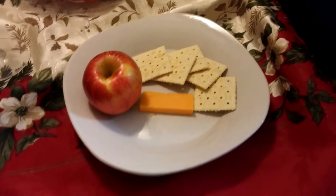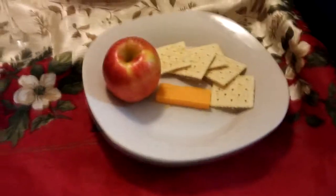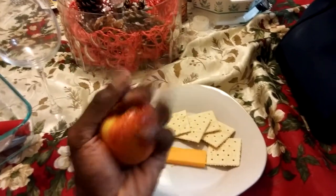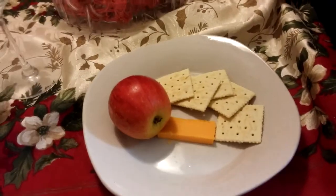We're back — it's day three, the third and final day. By the way, I got a haircut! For day three breakfast we have a slice of cheese, five saltine crackers, and one small apple. It's really tiny — but I'm going to enjoy it.